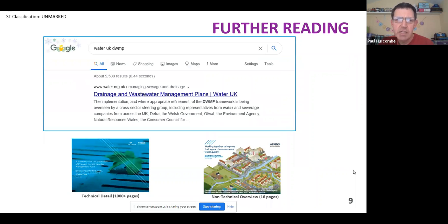For further reading, the best way is to Google 'Water UK DWMP' and that's the first link that will come up. Within there, there's a thousand-page technical guide, which I don't recommend you read because it's quite clunky and very technical. But there is a 16-page non-technical overview, which is certainly a better read and will give you an overview of what DWMPs are and what they're trying to achieve. What I'm going to do now is go through the process in a little more detail with more of a focus on Severn Trent's area, to try and bring to life the type of things we're trying to pick up as part of the DWMP journey.